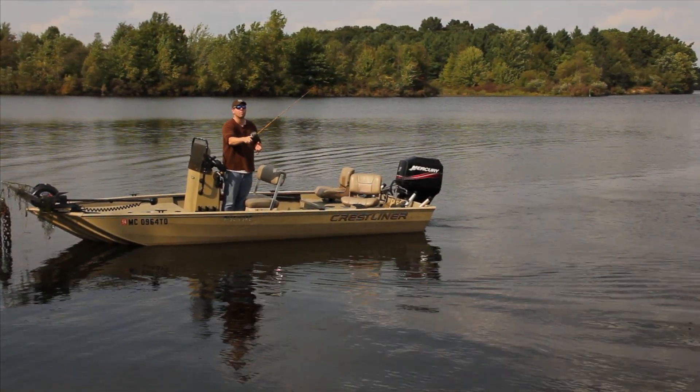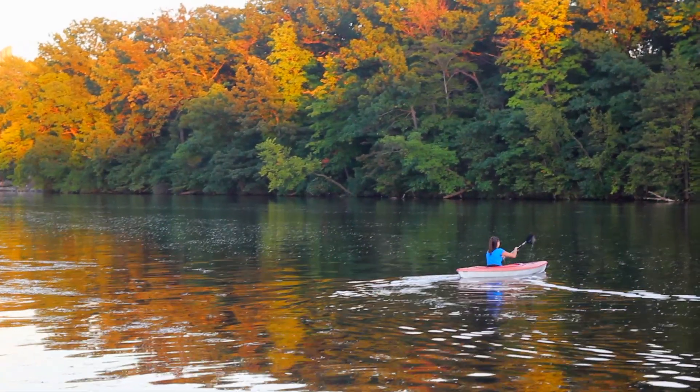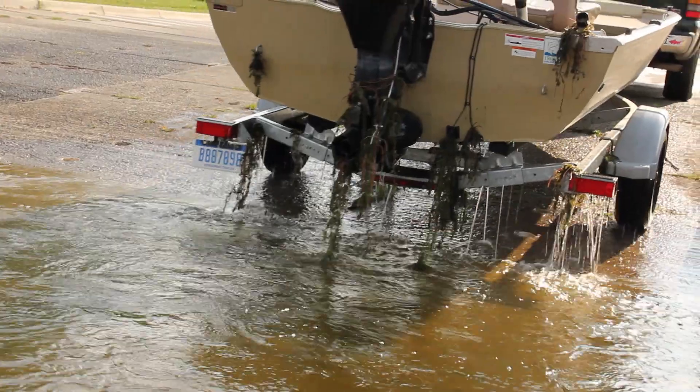Invasive species interfere with fishing, recreational opportunities, and the aesthetic appeal of our inland lakes. Boat launches are often where new invasive species become established, suggesting boats and trailers are a major pathway.